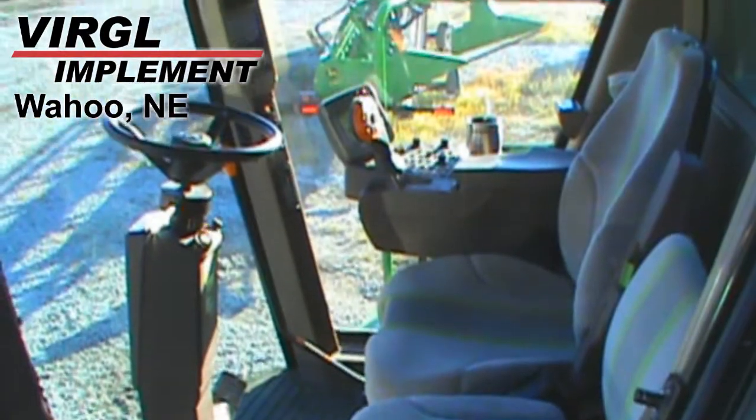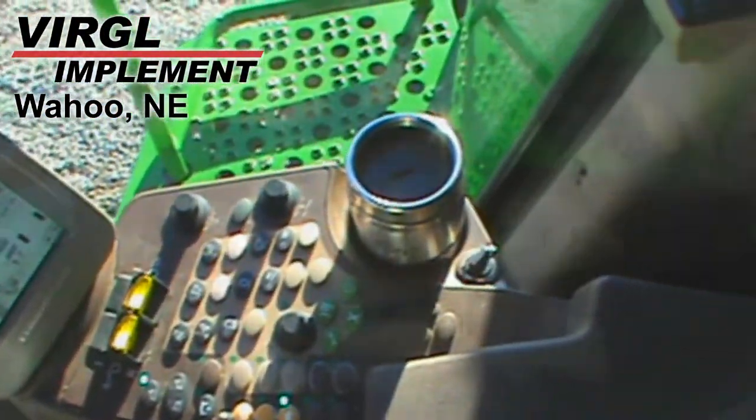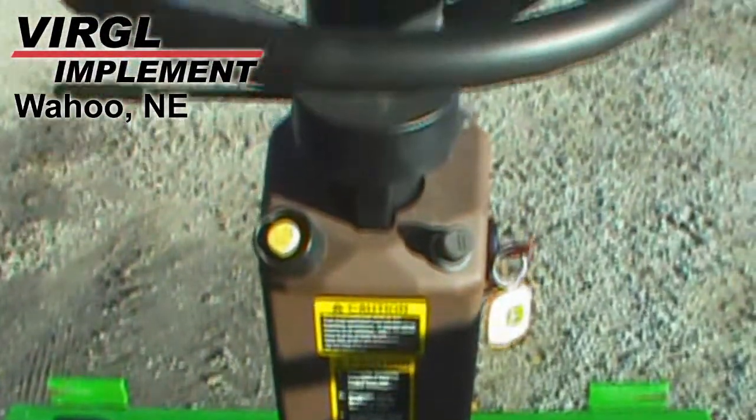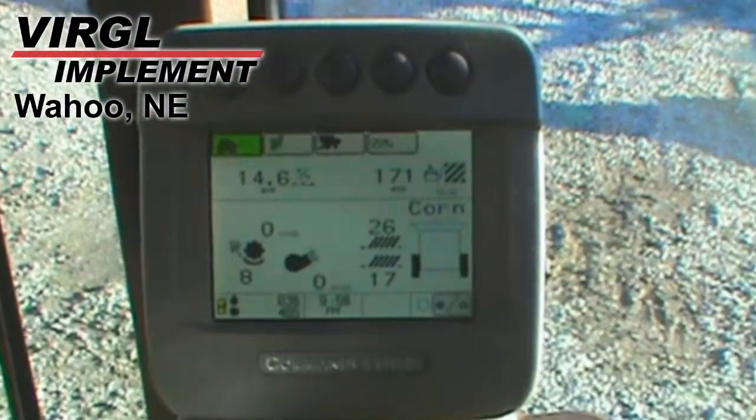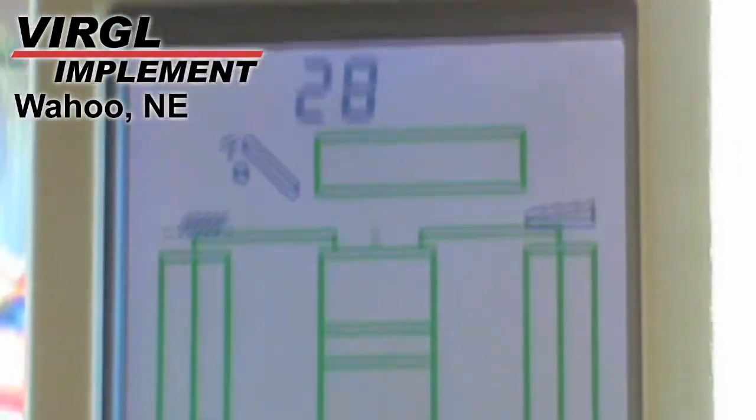Other features of this combine include two-wheel drive, terrain master, bullet rotor, grain and corn crops, front HID lights, deluxe cab, John Deere monitor, yield and moisture monitor, and it's auto guidance ready with receiver and controller.